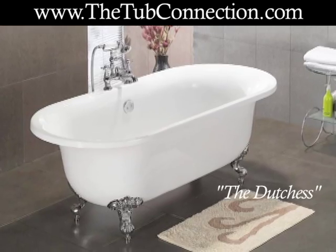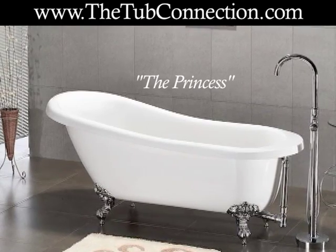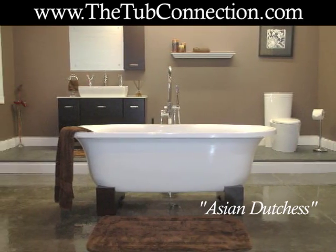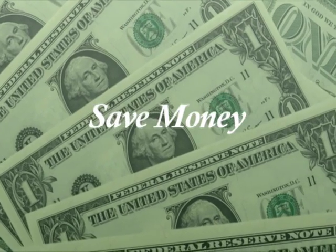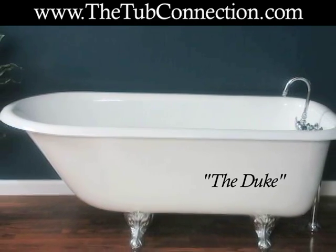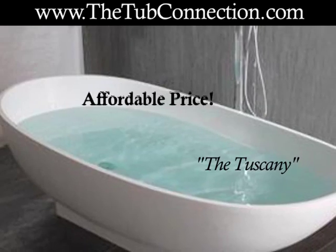Best of all, clawfoot tubs are ideal for soaking and relaxing away stress so that you feel invigorated and ready to go. Some businesses sell clawfoot tubs for a premium, but you can save money by visiting www.thetubconnection.com. The Tub Connection offers many unique clawfoot styles, so you are sure to find one you will absolutely love at an affordable price that will fit your budget.